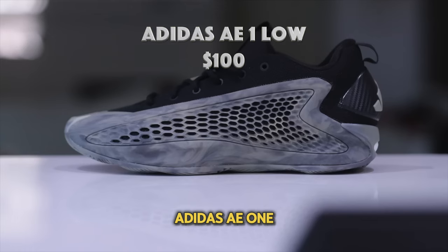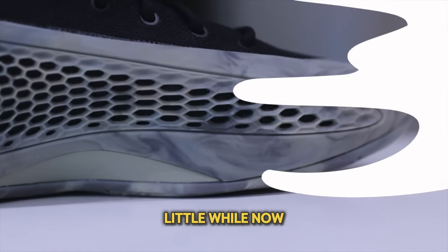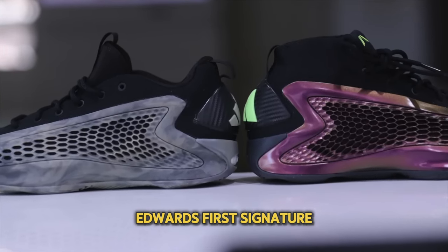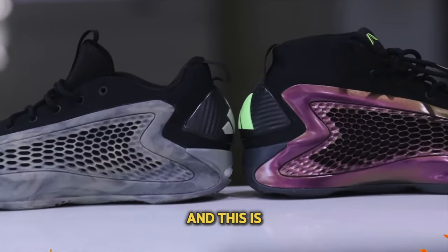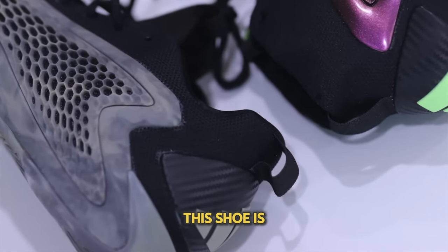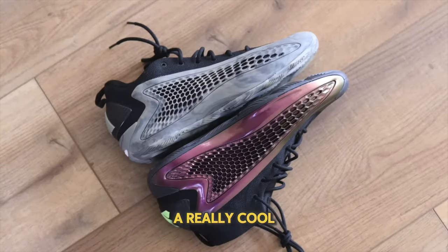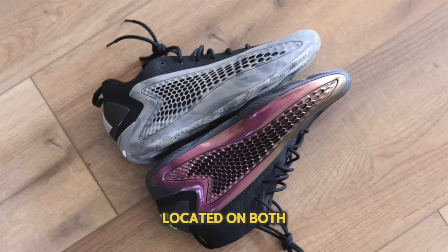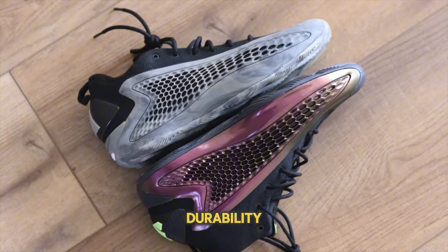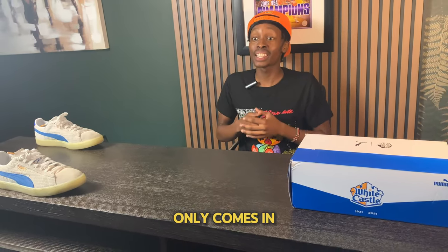At number 7 I have the Adidas AE1 Low. This is a newer sneaker — although the AE1 has been out for a little while, the AE1 Low has just dropped pretty recently. This is Anthony Edwards' first signature shoe and it has exploded in popularity, not because of hype or artificial scarcity, but because it's genuinely a very nice shoe with full-length Boost making it very comfortable. It also has a cool upper with a rubber cage on both sides of the shoe, making it very practical and futuristic, adding to overall durability and stability — and it only comes in at about $100.